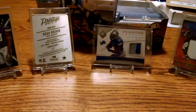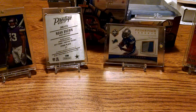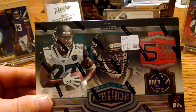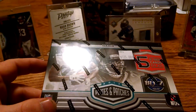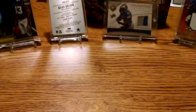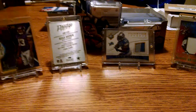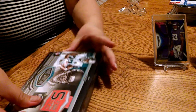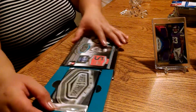Hello everybody, this is Randy from Cowboy Cards 81 doing a little bit of plates and patches. We're going to open this today, got some patches and plates for the occasion, so let's do it. My wife's here to help us. Never done plates and patches before.